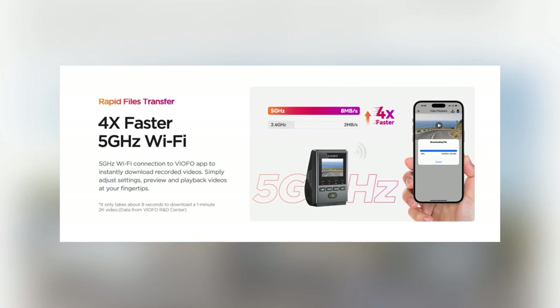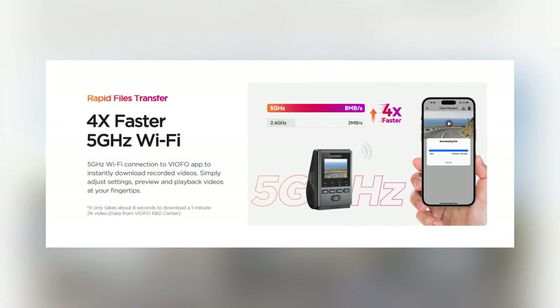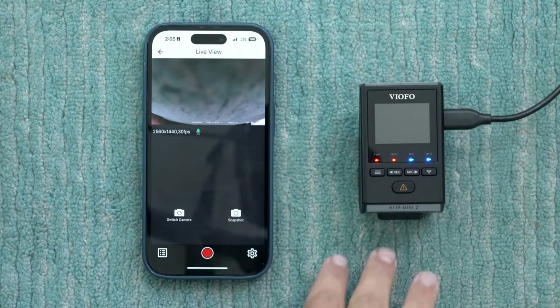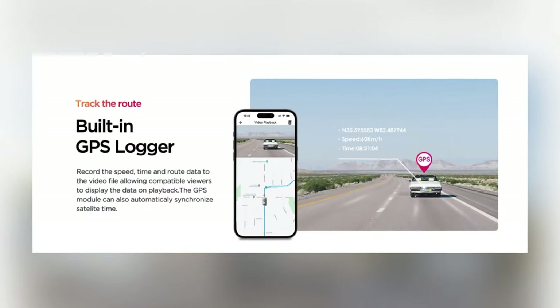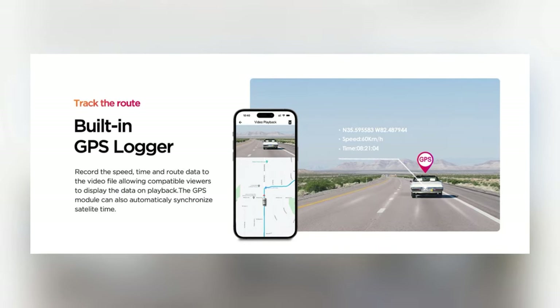The upgraded 5GHz Wi-Fi provides 4 times faster file transfer, making it simple to connect the dashcam to iOS and Android phones through the Viofo app. This facilitates easy video access, playback, download, and setting adjustments. The built-in GPS module enhances this functionality by recording driving routes, speed, and time data directly into the video files.